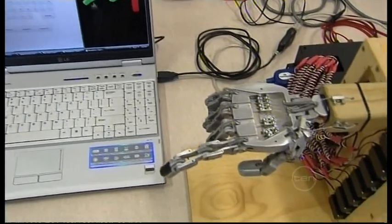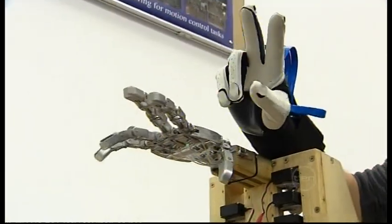Experts say perfecting the touch system could take five years. Nick Way, Tare News.